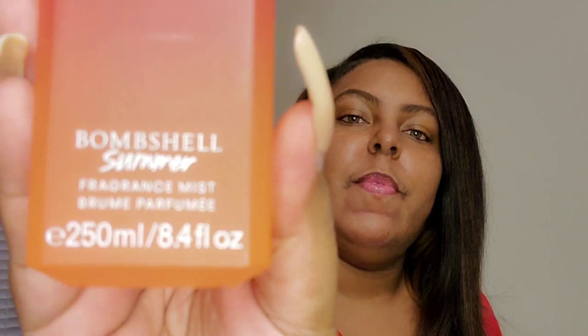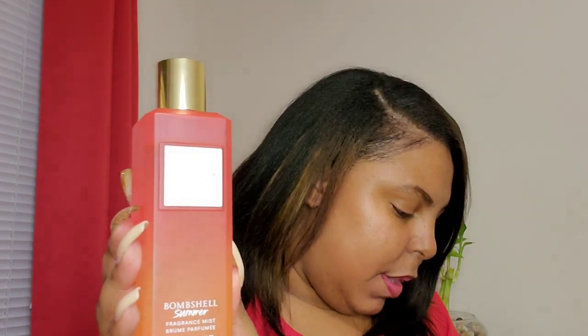The dupe is from Victoria's Secret — it's a body spray called Bombshell Summer. Some of the notes in Bombshell Summer are grapefruit, currant, and lily of the valley. It's a really pretty, really fresh scent and you get a kick of floral. They are dupes — this smells just like She.